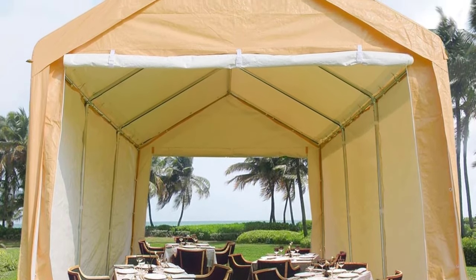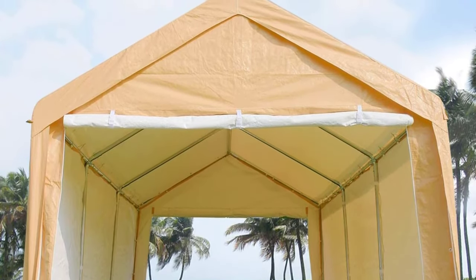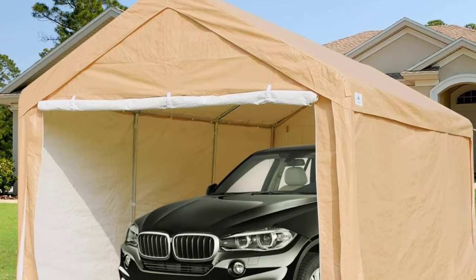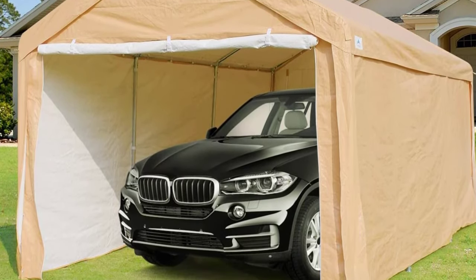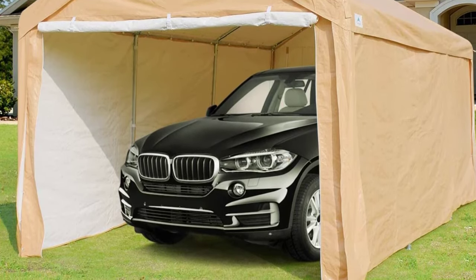The 1.65-inch diameter connectors make it safe and stable during heavy snowfall and wind. This portable carport has two removable sidewalls and two zipper doors; the door can roll up or down when needed. You can use these portable carports without sidewalls and doors. The peak height of this portable carport is 9.5 feet, so it can also be used for weddings, parties, or other social events.